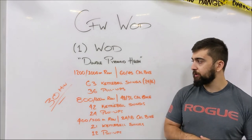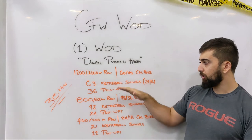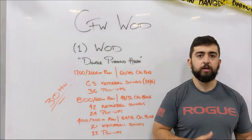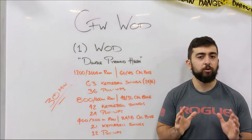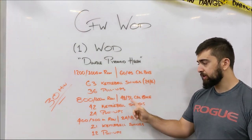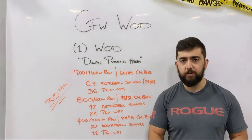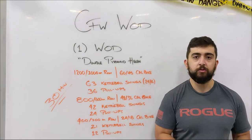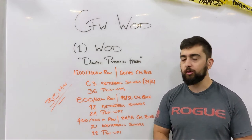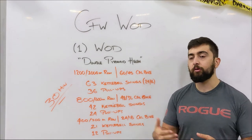You have 30 minutes to complete this. The first set — from the row all the way to the pull-ups — should take you about 12 minutes, no longer. Then the second round about 10 minutes, and the last round about 8 minutes, which gives you about 30 minutes total. That's a good way to keep track of where you are within the workout.